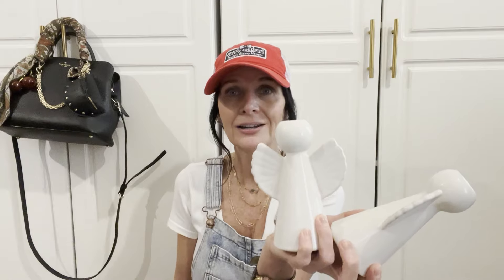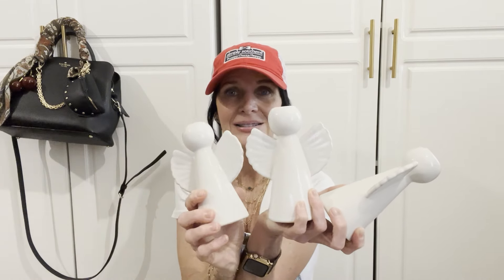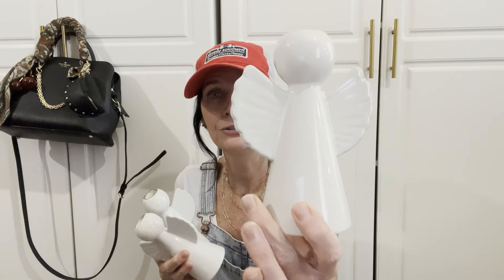The first thing I picked up were these three angels. They are from the brand Threshold from Target, and they are candle holders. Is that not so cute? I thought these would be perfect to put on the mantle at Christmas.